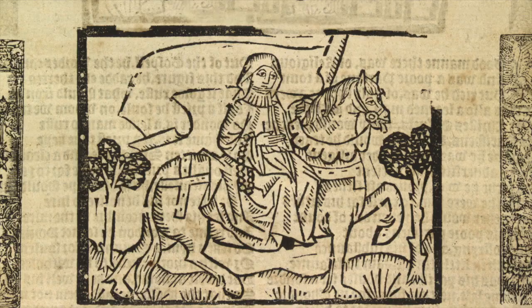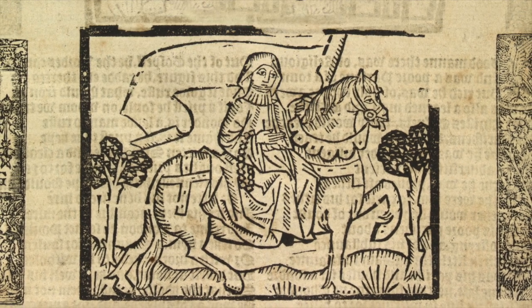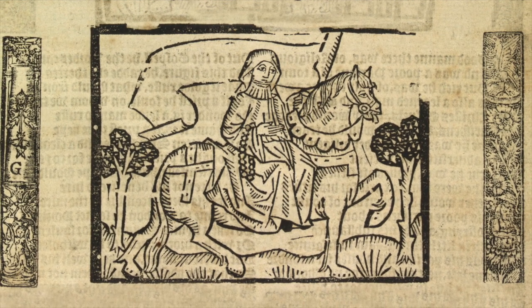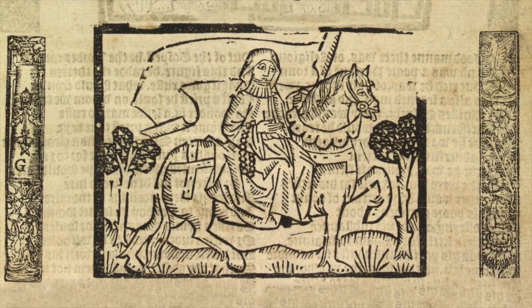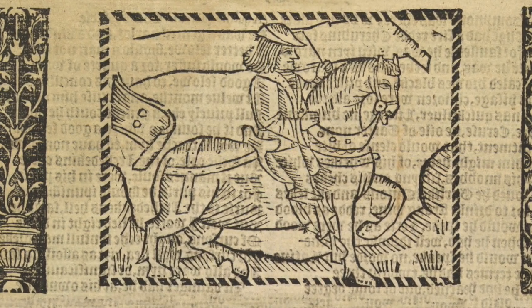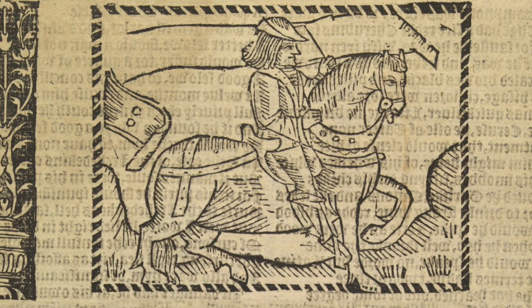What would they have done at Canterbury? They would have gone to the Shrine of St Thomas. Probably they would have come away with some holy water in an ampulla, like the one exhibited here in the exhibition. They would have bought away a badge or some kind of symbol of a pilgrimage, like this badge of Thomas Becket.